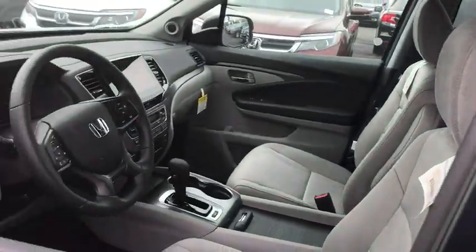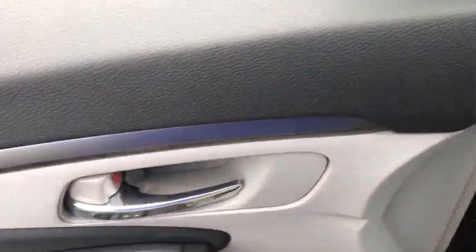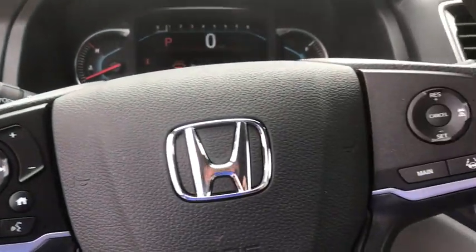Backup Camera, Remote Engine Start, Steering Wheel Audio Controls, Traction Control, Stability Control, Lane Departure Warning, All-Wheel Drive, Keyless Entry, Anti-Lock Braking System.